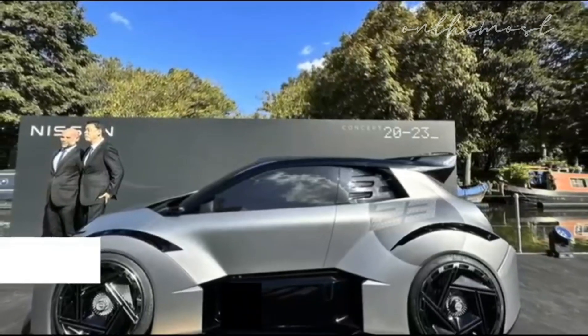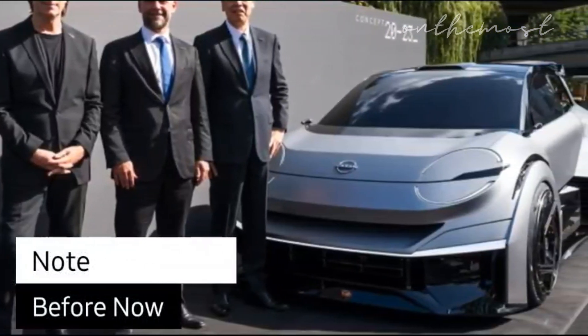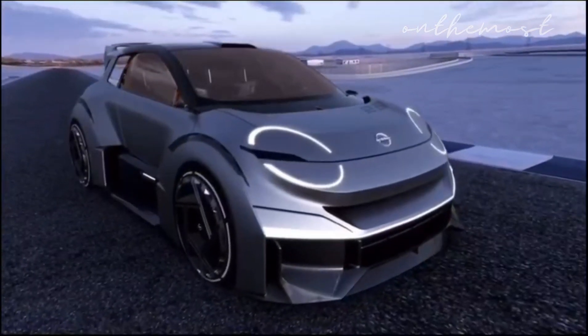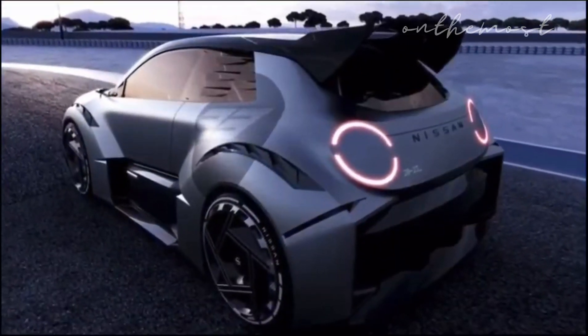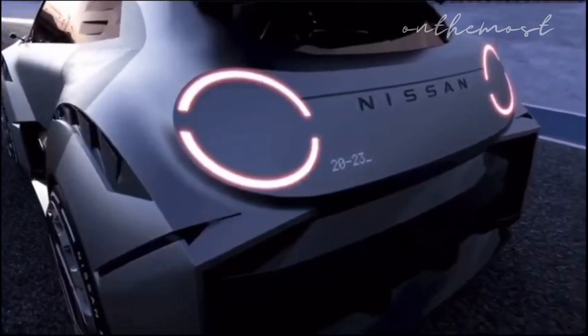Nissan's US electric car sales have been bleak in the past compared to other brands, possibly due to lackluster design and performance. With Concept 2023 possibly coming to fruition, we predict it would boost Nissan's sales in the United States and beyond — and you know it's a great sign when the world stops to check you out.